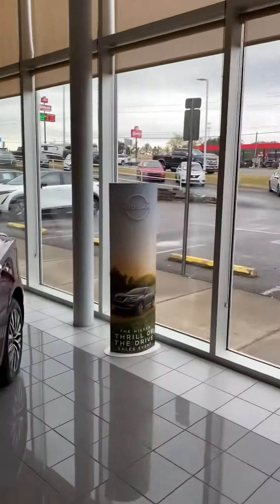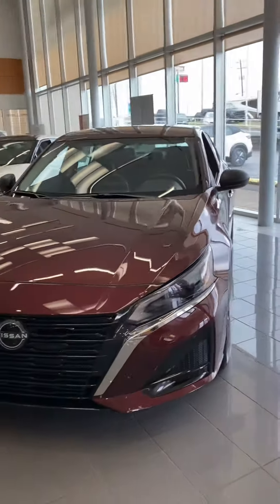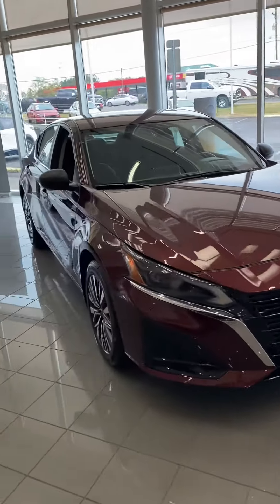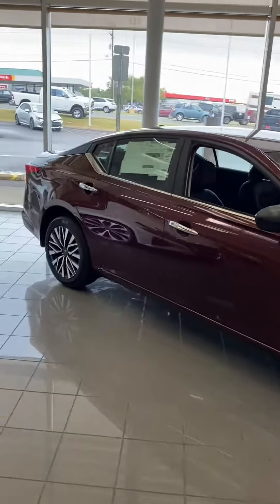And we've got some pre-owned options out there. Anyways, Ms. Spencer, I appreciate your time. When you have a chance, please get back to us. If you'd like to make plans to stop by, you know where we are. We're 9 to 8 during the week, 9 to 7 on Saturdays. Alrighty, thanks again. Have a great day. Thank you.